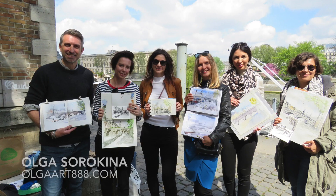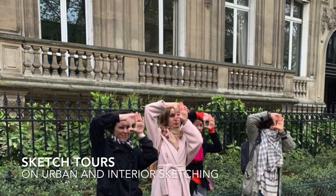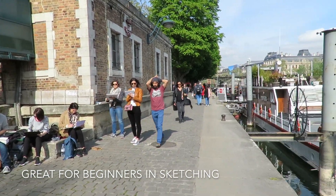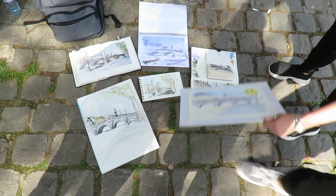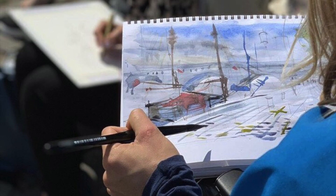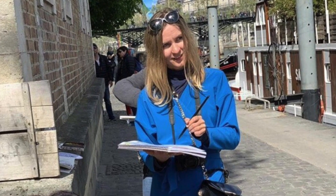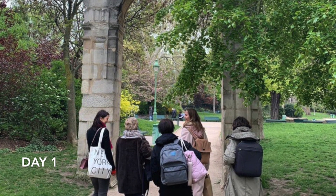Hello my creative friend, and in this video I would love to invite you to join my sketch tour in Europe. This one was in Paris — a four-day sketch tour dedicated to urban sketching with watercolor and with markers. If you're excited to learn more about it, please continue watching this video.